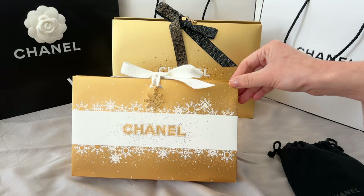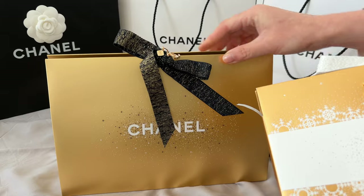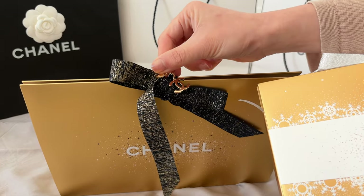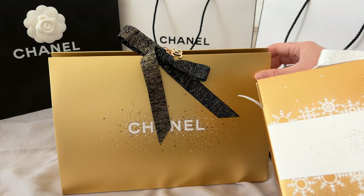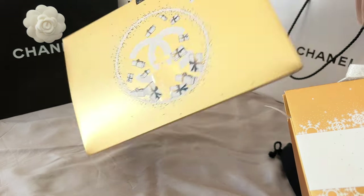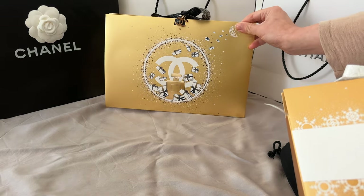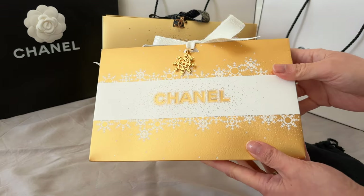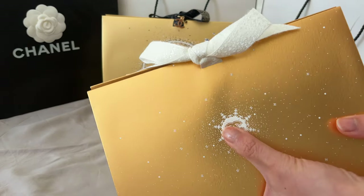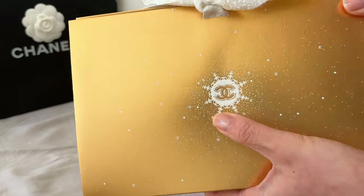That's the holiday special packaging from last year. This year it's again in gold color but the shade of gold is a little bit different, and similarly the pattern is embossed onto the box — it's not just printed. Very beautiful. I have to say, both last year and this year I love the design of the holiday origami box.